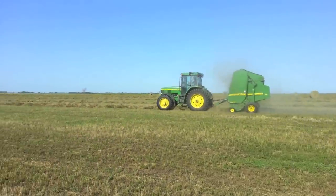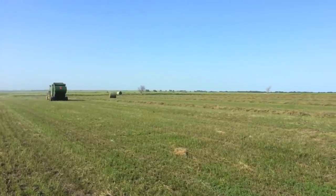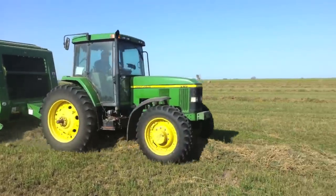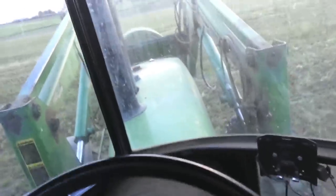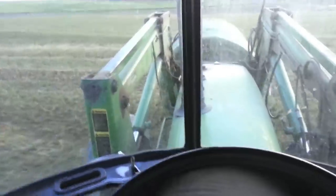Here you can see my brother Kendall round baling up the alfalfa. Sometimes the hay will reach the correct moisture level during the day, but often times it gets so hot during the day that we have to bale the alfalfa at night, as seen here. Once the hay is baled, we load up the bales and take them back to the farm, where they will be fed to the cattle later on in the winter.